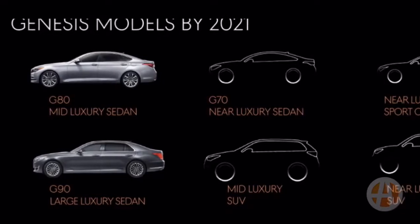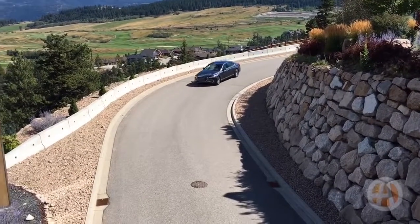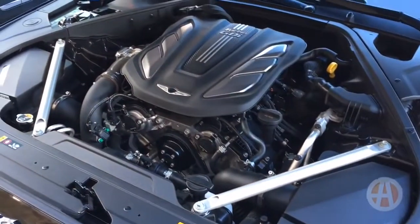The G90 is a Mercedes-Benz S-Class size sedan that places comfort over all-out performance. Two engines are offered: a 5-liter V8, and a 3.3-liter V6 with a twin turbo.